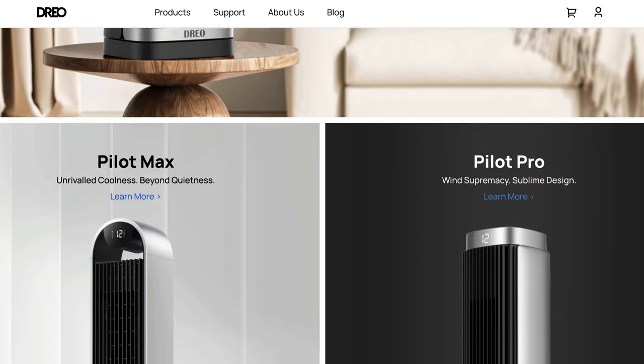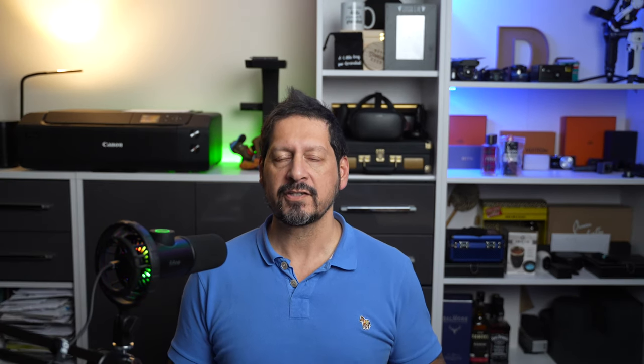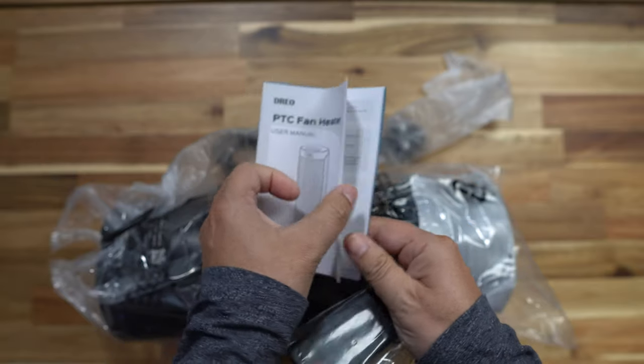Dreo sent me these two space heaters to review in exchange for my honest opinion, and if you follow my channel you know that whatever I review you're always going to get my honest opinion — good, bad, or indifferent. Both of these space heaters come in boxes with instructions, a remote controller, and of course the heater itself.